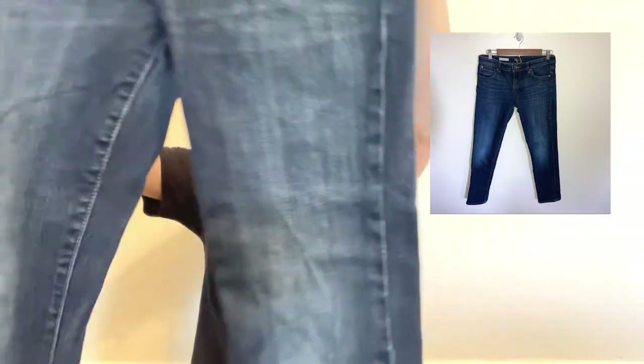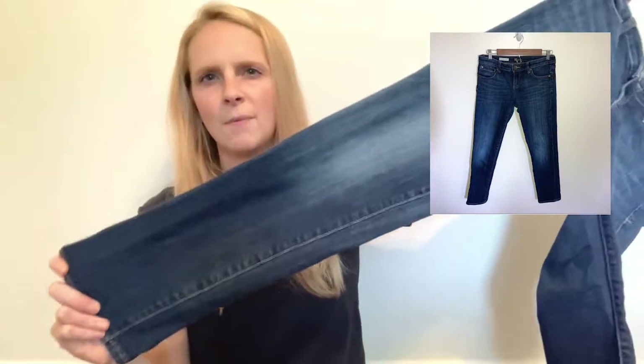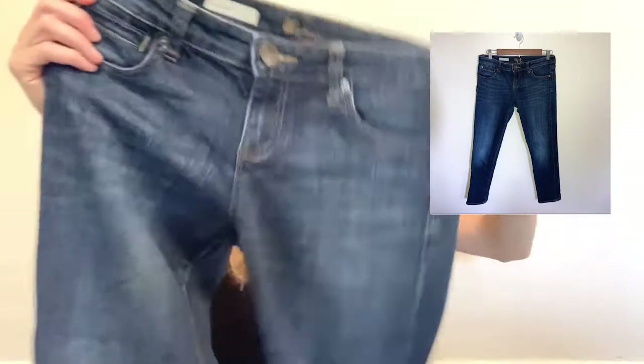The other Cut from the Cloth pair are the Catherine boyfriend, also a size four. These are cropped around the ankle as well, much newer, and in a dark wash. I thought that was a good brand so I picked those up.